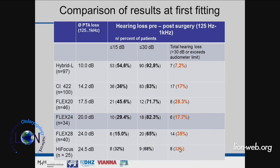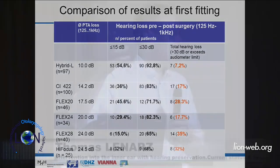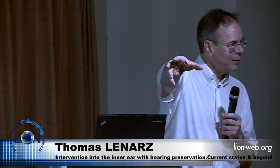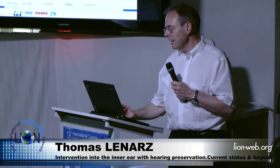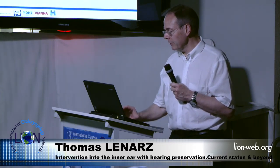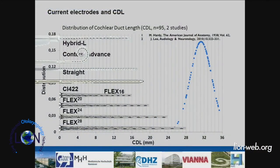There is a clear relation between electrode length and percentage of hearing loss, presenting a trade-off: you want an electrode long enough for coverage, but a longer electrode carries higher risk of losing hearing. This cannot yet be resolved. There is also pronounced variability in cochlear duct length, known since Hardy's 1938 study and redone by Lee in 2010, ranging between 25 and approximately 36 mm — remarkable for a single organ.